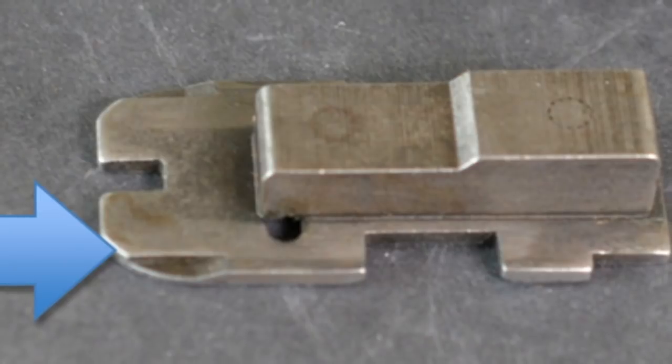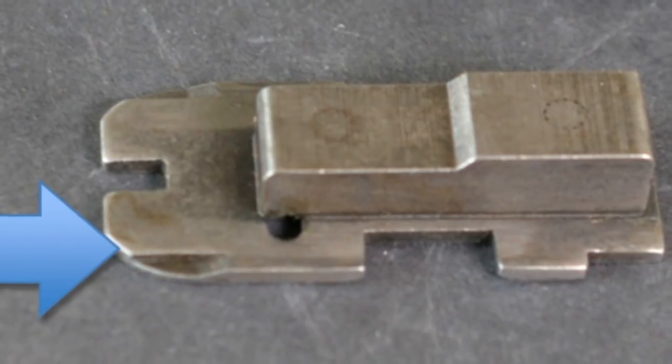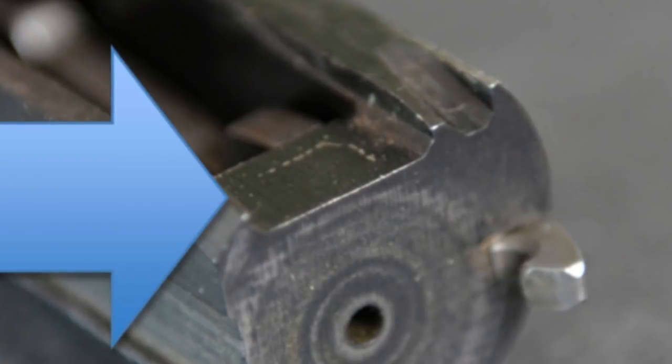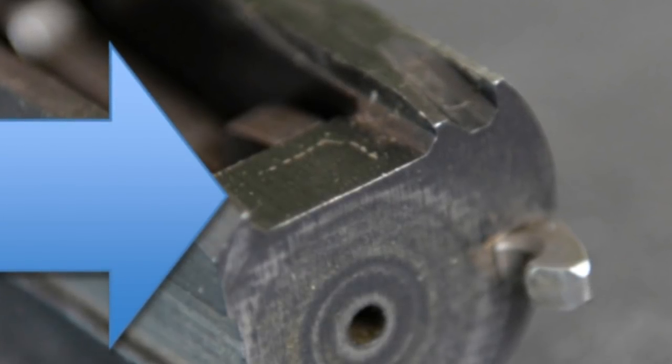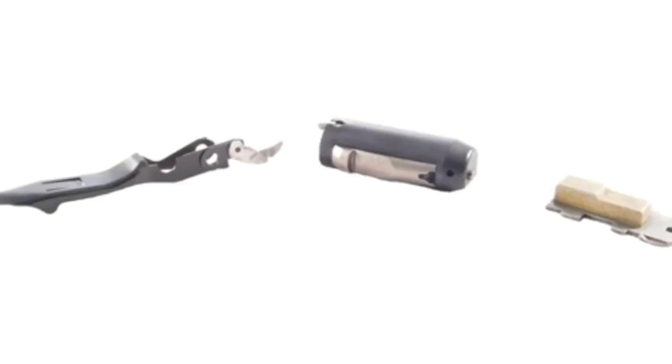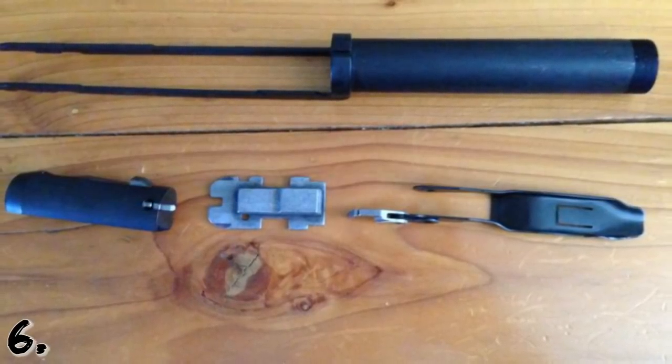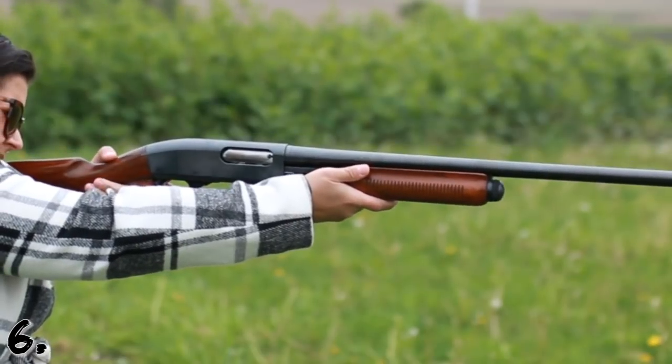This potential issue was resolved with the introduction of the flexi tab carrier. Guns with this modification can be identified with the U-shaped cutout on the carrier, visible below the gun. The cutout, combined with modified machining on the underside of the slide assembly, allows the action to be opened with a shell on the carrier.